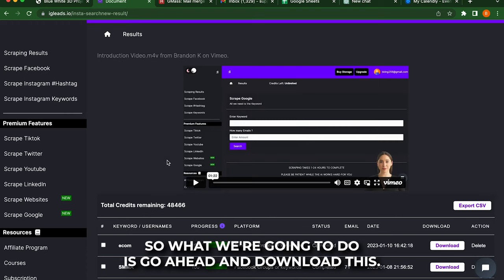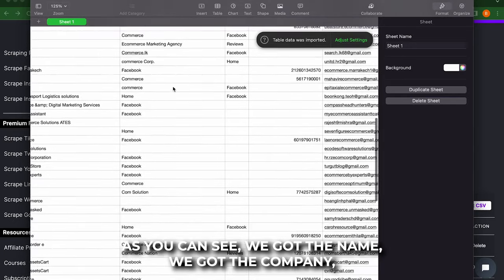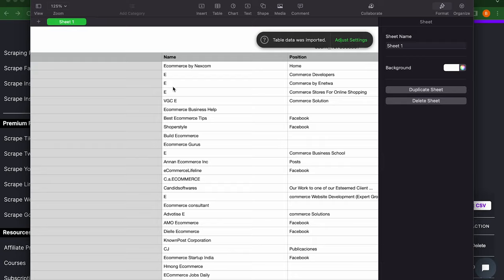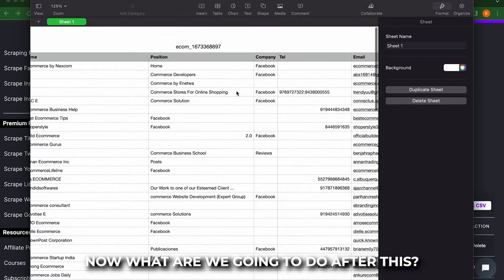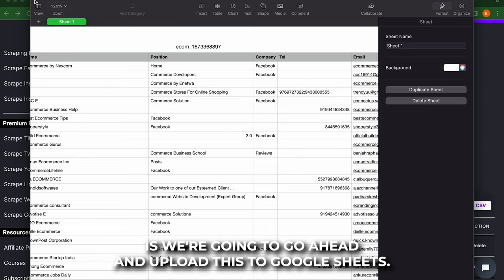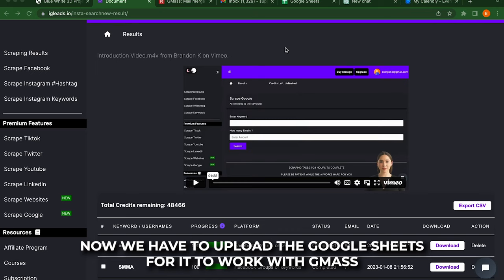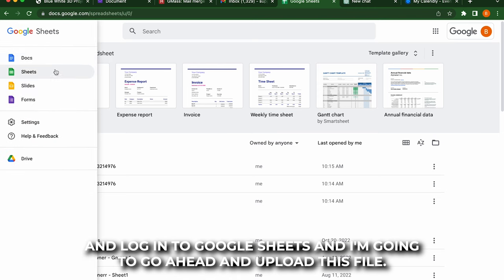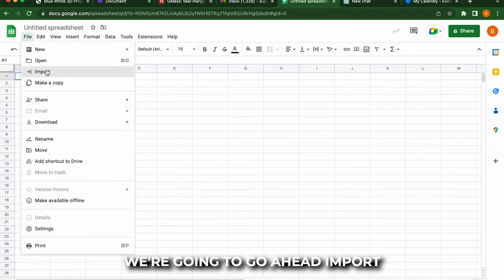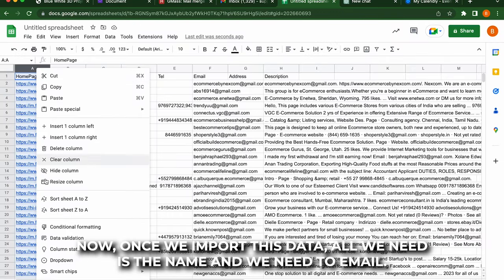So what we're going to do is go ahead and download this. I'm going to go ahead and show you guys how the sheet looks. As you can see, we got the name, we got the company, we even got the phone number if you want to use that, and we got the description and we got the position. Now what we're going to do after this is we're going to go ahead and upload this to Google Sheets. We have to upload to Google Sheets for it to work with Gmass. So I'm going to go ahead and log into Google Sheets and upload this file. We're going to go ahead and import that data. Once we import this data, all we need is the name and we need the email — that's all we need.